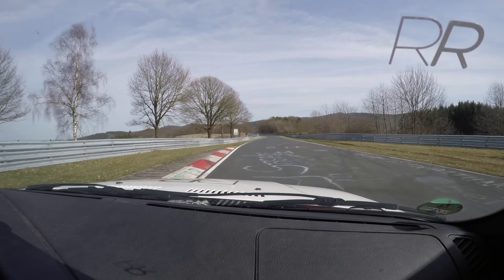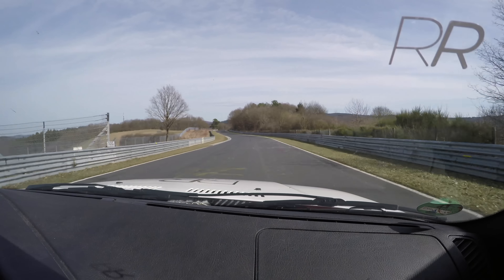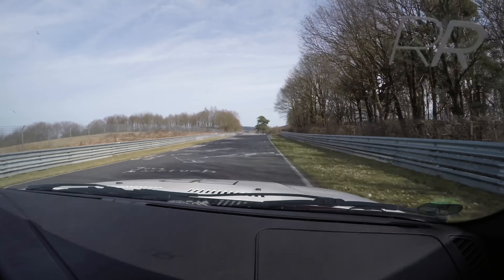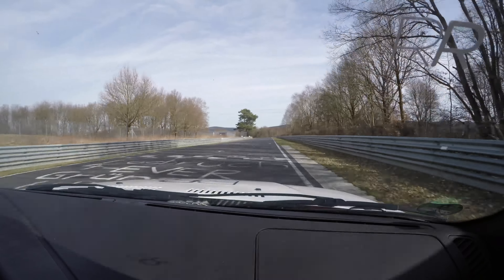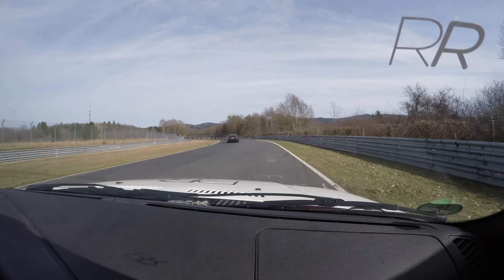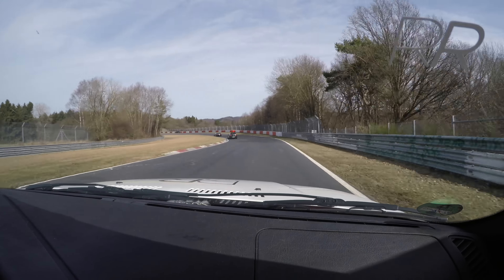We're going to go under the Nordschleife and under the main road. There are three tunnels — we're going under the Nordschleife in the middle. And we've crossed over to the other side of the Döttinger Hohe Straight.